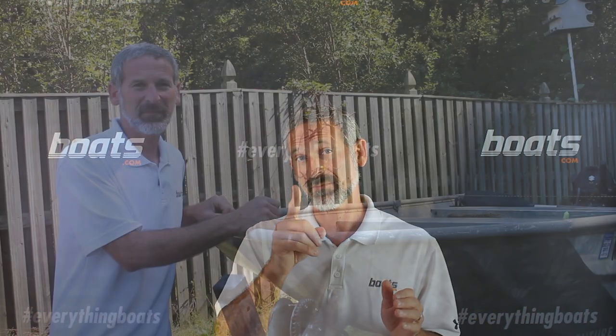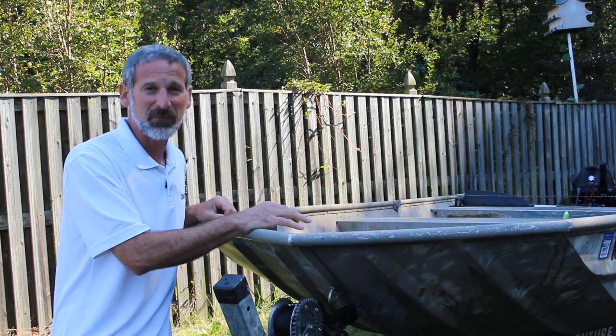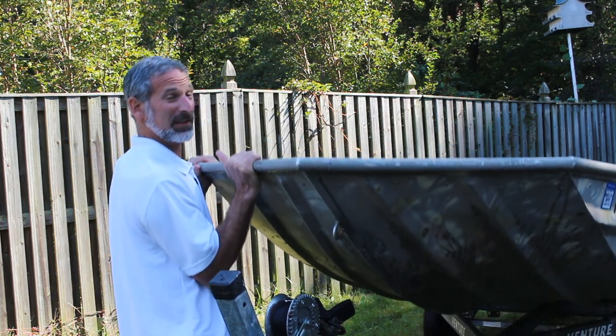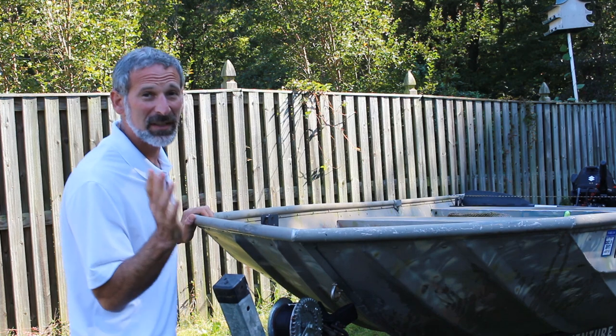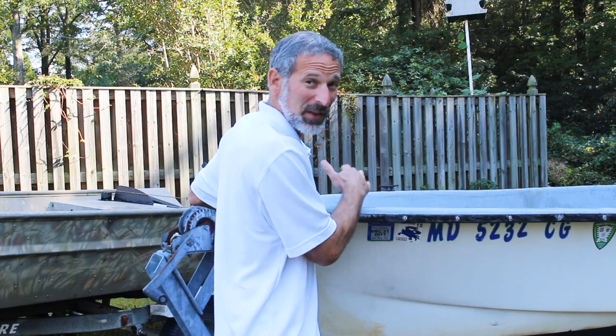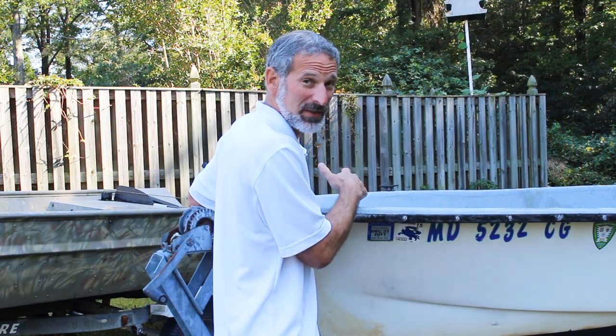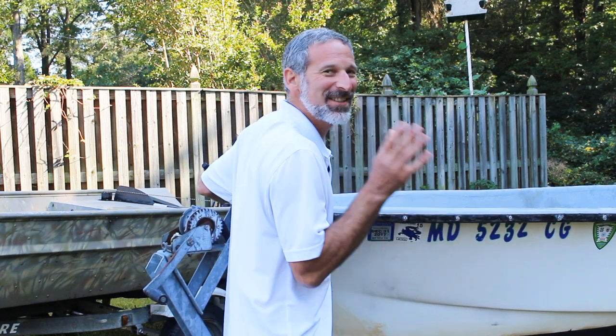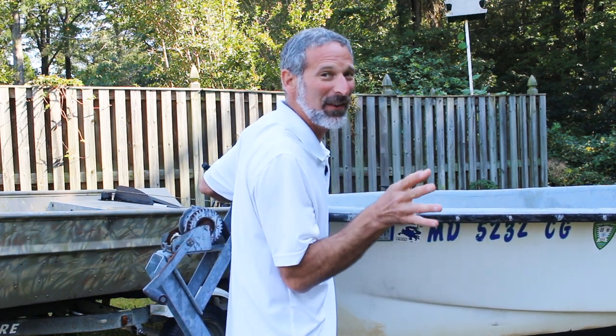Let me demonstrate. This here is a 14 foot aluminum boat and I can lift the bow off the trailer quite easily. This on the other hand is a 14 foot fiberglass skiff, and it's a lot harder to move around.